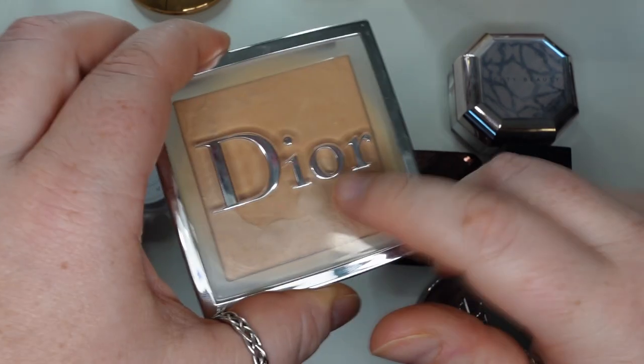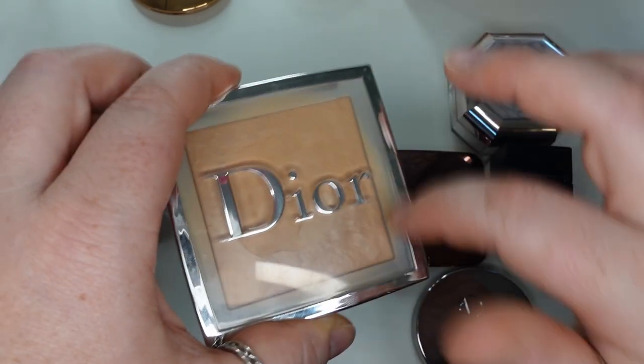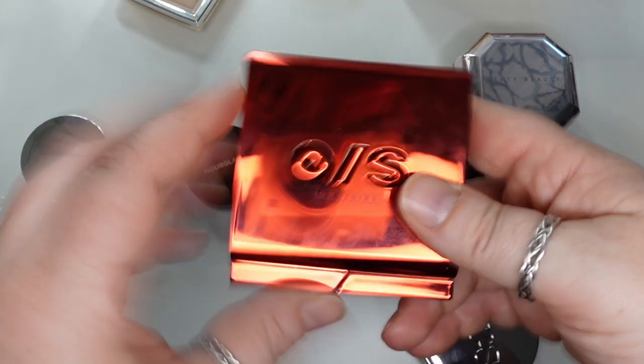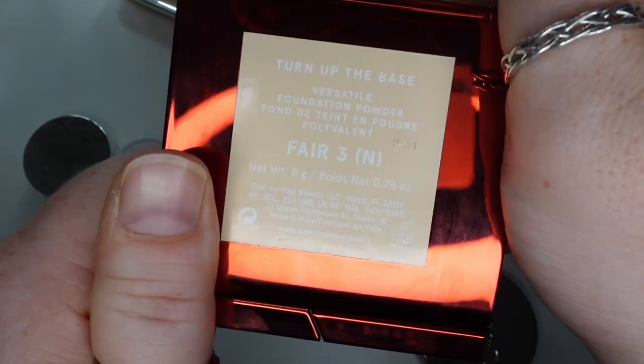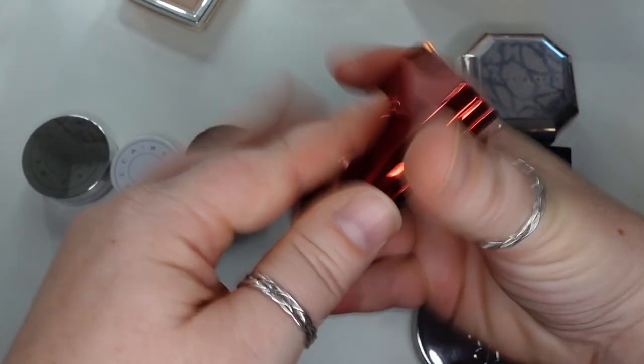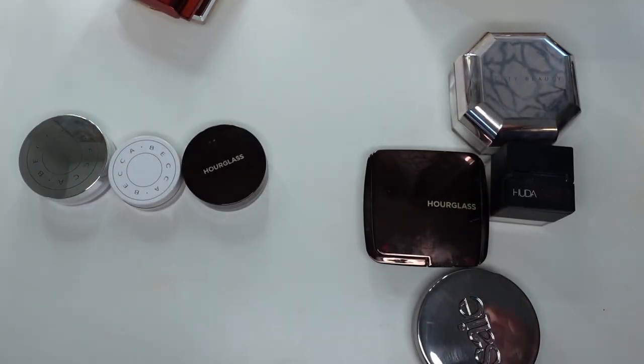This actually has a tint to it, so I like it to set all over my face because it's not translucent — it kind of adds a little bit of extra coverage. And then I've grown to really love this: the One Size Turn Up the Base Versatile Foundation Powder in Sheer Fair 3N. Love this — I think he did a really good job. So those are my favorite pressed powders. I have curated my pressed powder collection down to — well, I have four — but those are my top three that I really like.